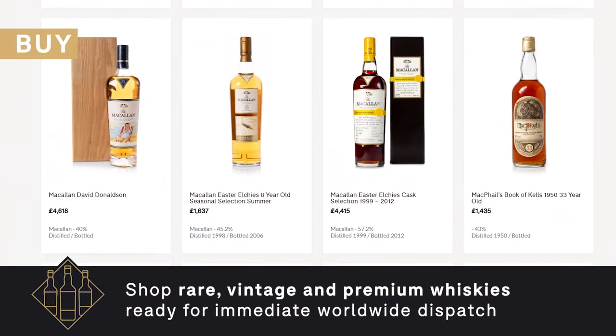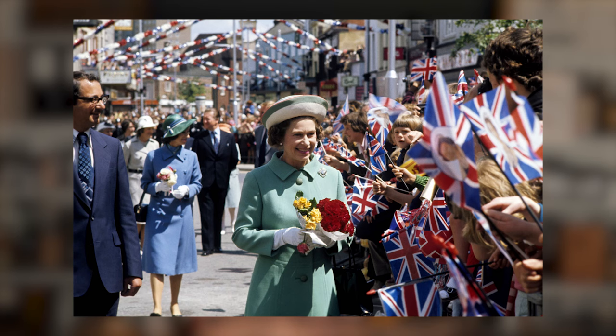The first bottle on our lineup is the Macallan 25 year old Silver Jubilee by Gordon and Macphail. Now this is an official bottling. Some of you may believe it to be an independent bottling because it's slapped over with Gordon and Macphail, but you've got to remember that until the 1980s there was a law in Scotland that stated that distilleries couldn't bottle their own product. This is why you have the likes of Campbell, Hope and King and Gordon and Macphail doing all of Macallan's bottlings for them.